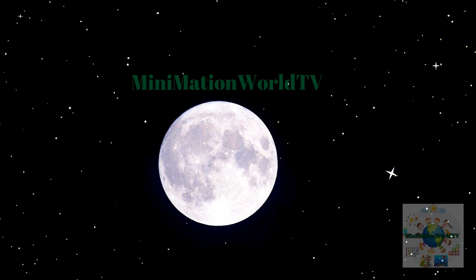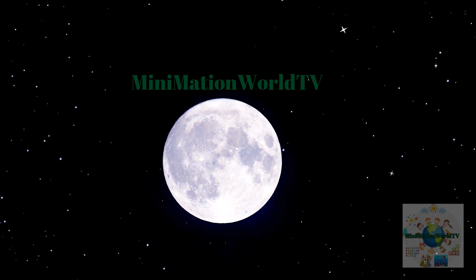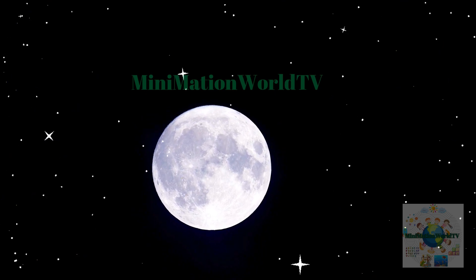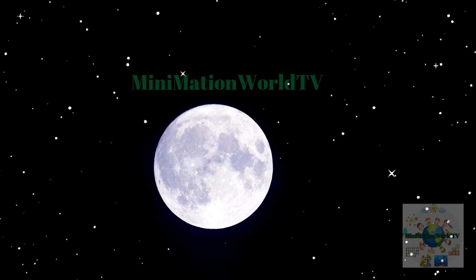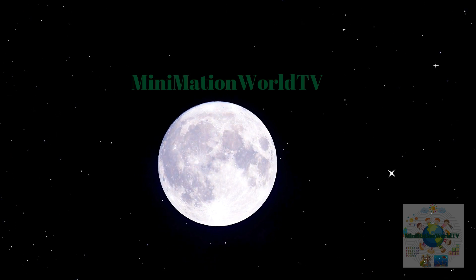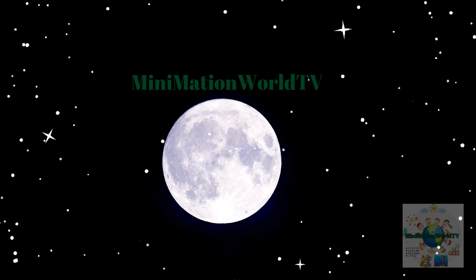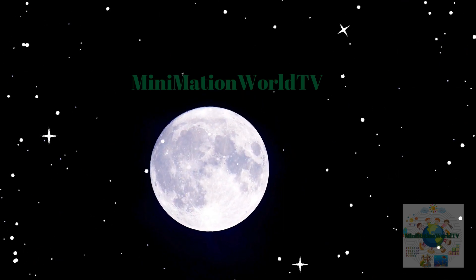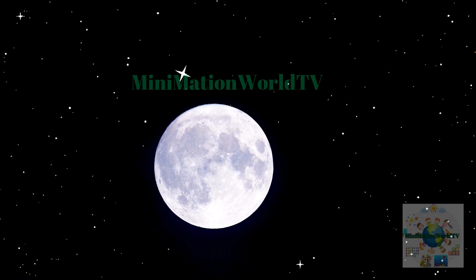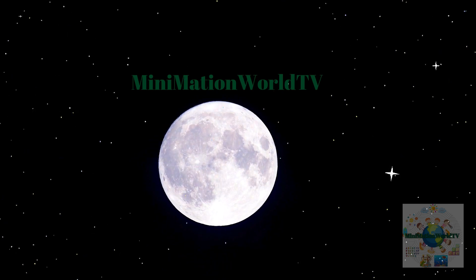Why does it sometimes look full, and other times it disappears altogether? The moon orbits Earth, and as it moves, the sun lights up different parts of it. Sometimes we see the whole lit-up side — that's a full moon. Other times, we see just a part of it, or none at all, depending on where it is in its orbit. I think I get it. It's like the moon is playing hide-and-seek, showing us different sides of itself.